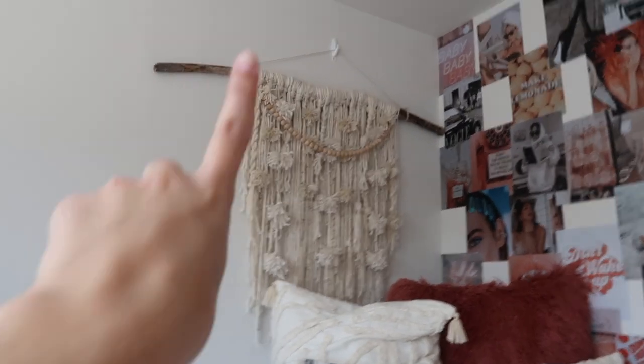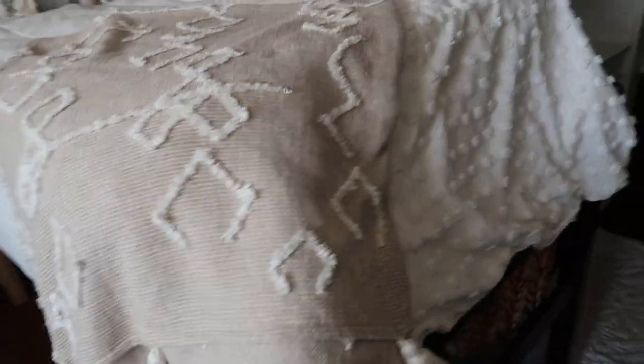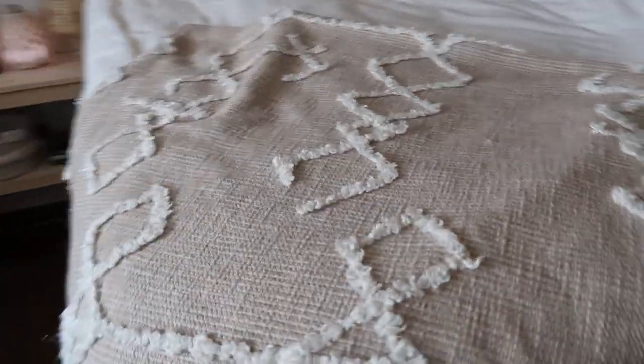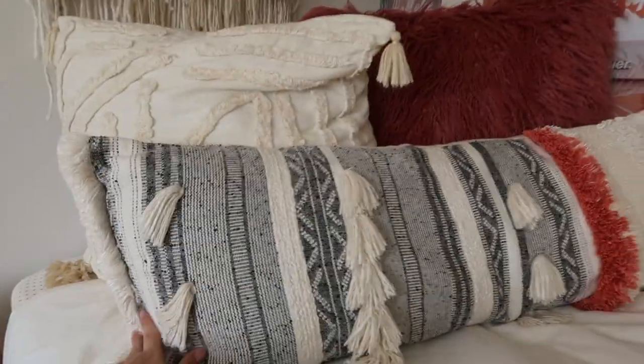Right here over top of my bed, I also get questions on this — I made this myself. I went outside into the wilderness, got a stick, brought it back home, and attached a bunch of yarn to it. That's what it looks like. For my bedding, the bed spread — which is actually a duvet — is from Urban Outfitters. I got it half off. It's very cute and I like how it feels — it has little tufted polka dots on the bottom. This blanket is also from Urban. All of my throw pillows are from Target. I also have a mattress topper on here.